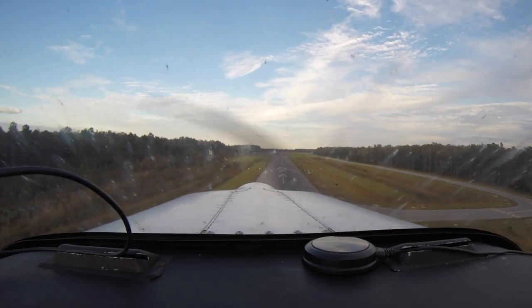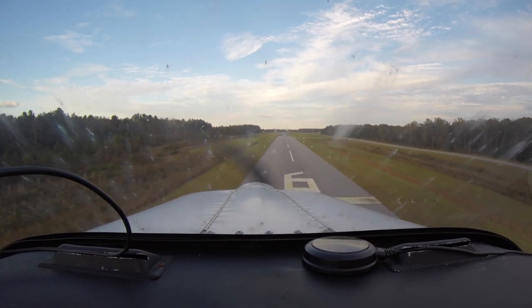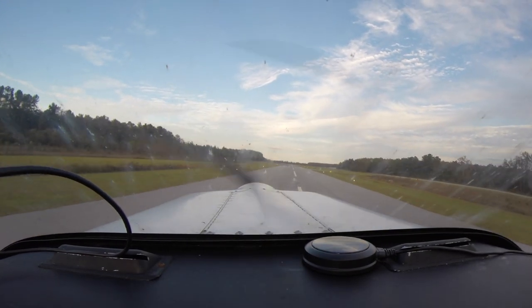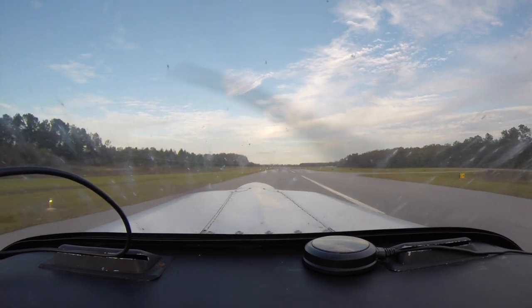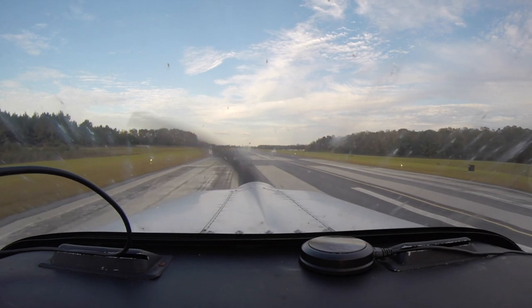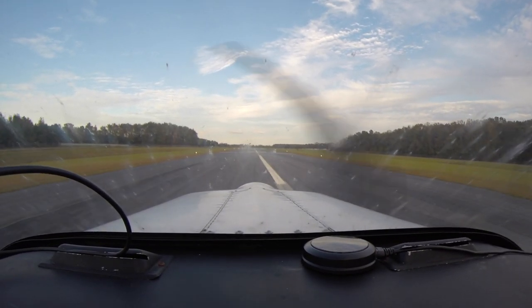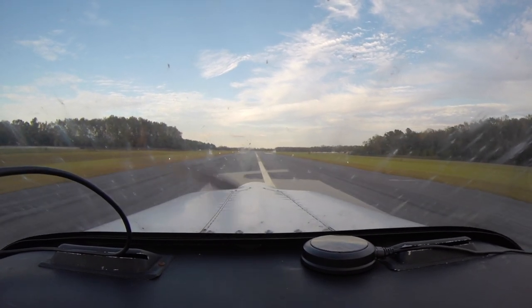So here we are over the displaced threshold and right down, just past the numbers on runway six. The interesting thing about this runway, which I noticed as we passed it, is it looks like they extended the runway out, so there are two sixes to pick from.